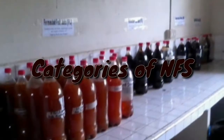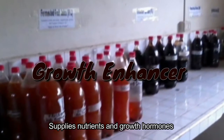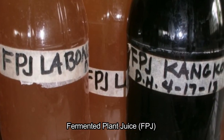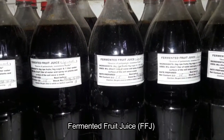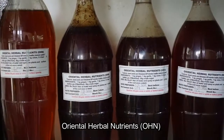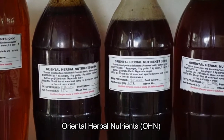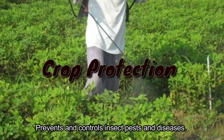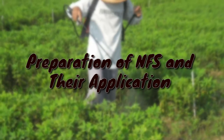Categories of NFS: Growth enhancers supply nutrients and growth hormones — these include fermented plant juice (FPJ), fermented fruit juice (FFJ), and calcium nutrient (Ca). Oriental herbal nutrients (OHN) fall under crop protection, which prevents and controls insect pests and diseases.